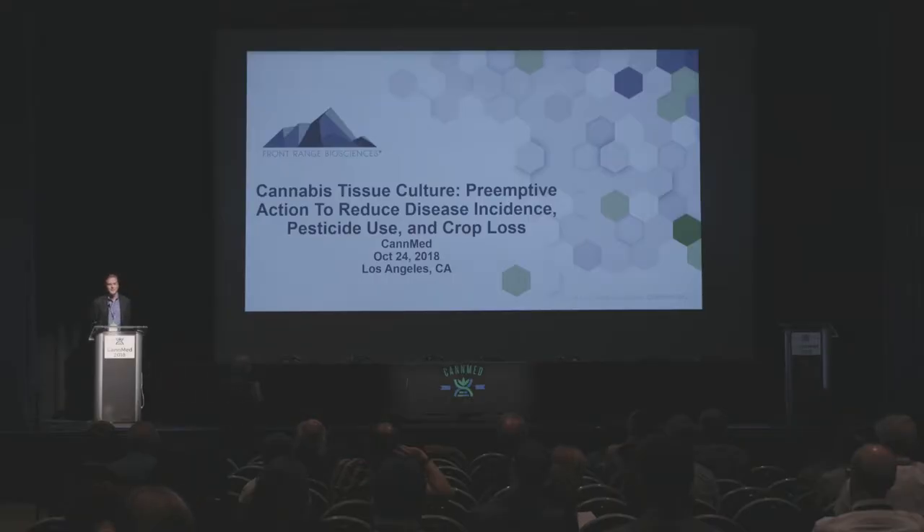I made the move into agriculture about three and a half years ago to start Front Range Biosciences, and I've been very fortunate in that time to assemble a world-class team of folks that have probably collectively over 100 years of experience in commercial agriculture, agronomy, tissue culture, and plant breeding. A lot of what I'm going to talk about here represents really their collective knowledge and some of the work that they're doing for us at Front Range Biosciences.